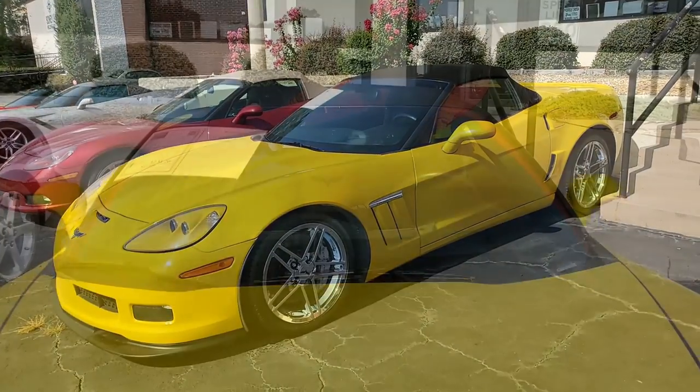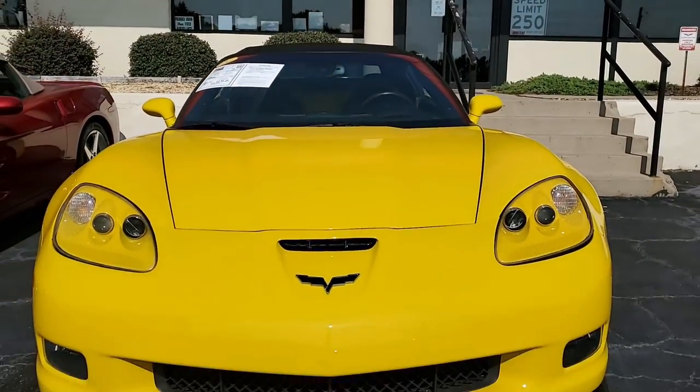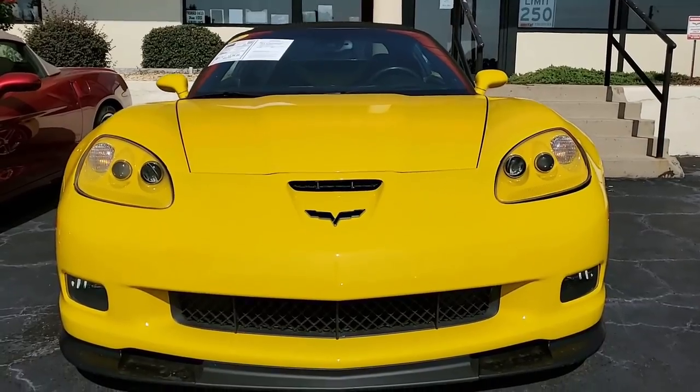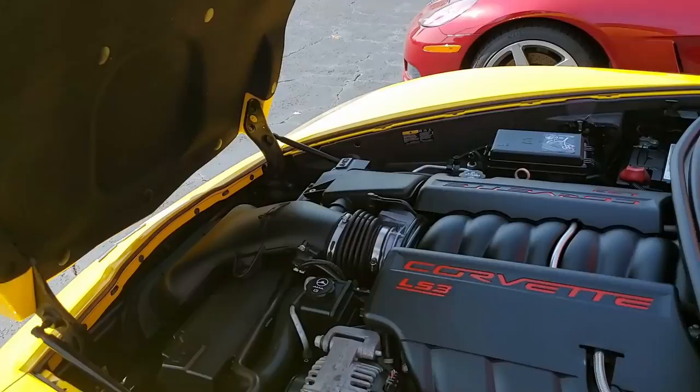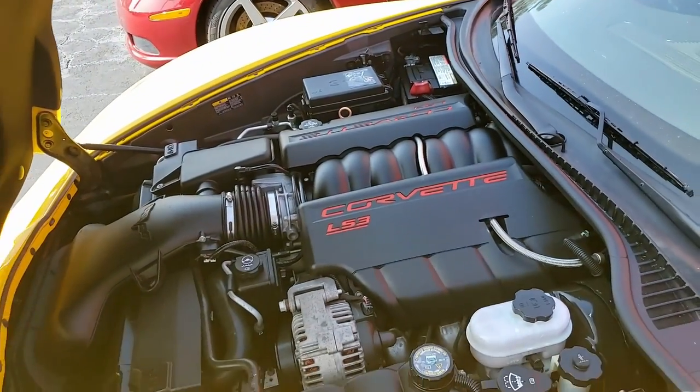Velocity yellow on the exterior, ebony on the interior, and a really beautiful ebony convertible top as well. Under the hood, a 436 horsepower LS3 engine with six-speed manual transmission — it's going to be fun to drive.